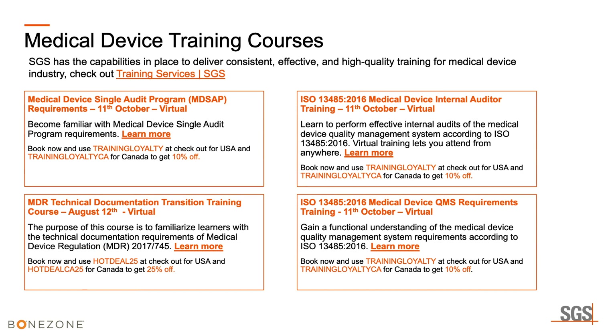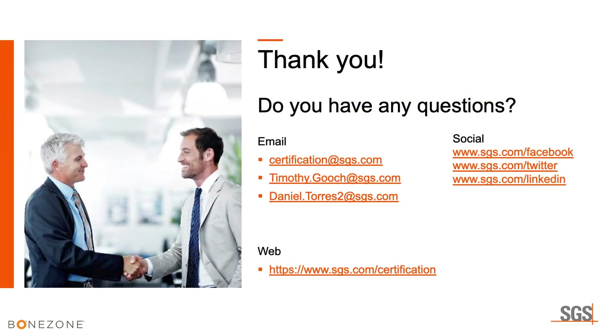SGS has medical device training courses available, including one for MD-SAP in October and another in August. All courses are available virtually, and SGS is offering 25% off. That concludes the presentation, and we'd like to open it up for questions.